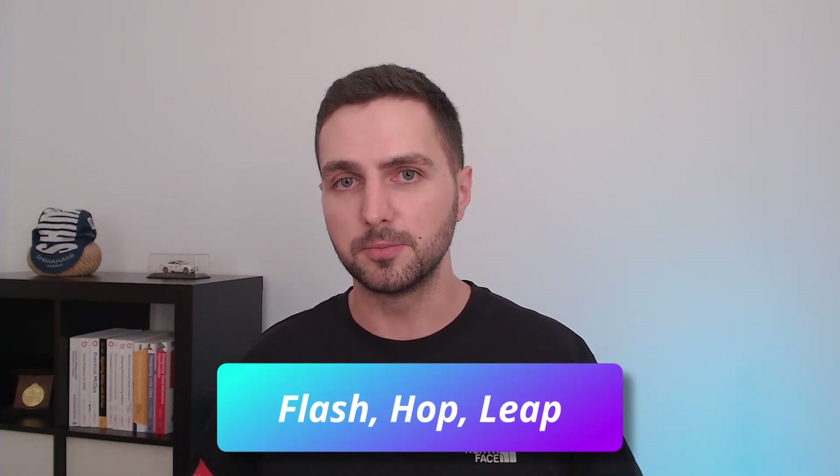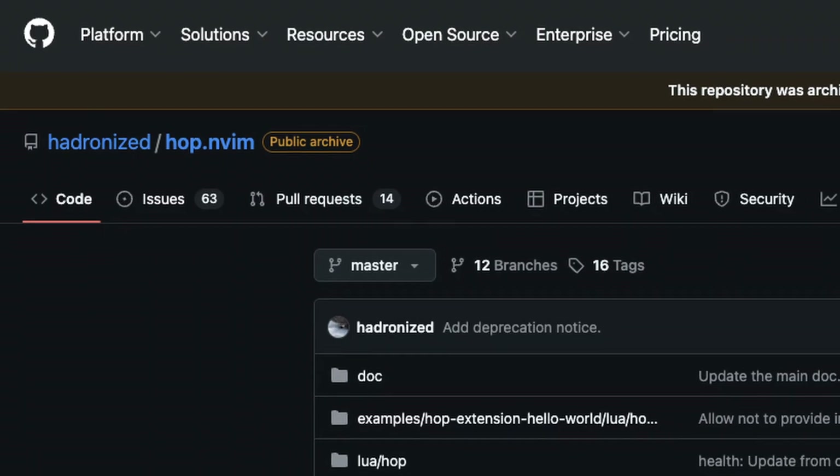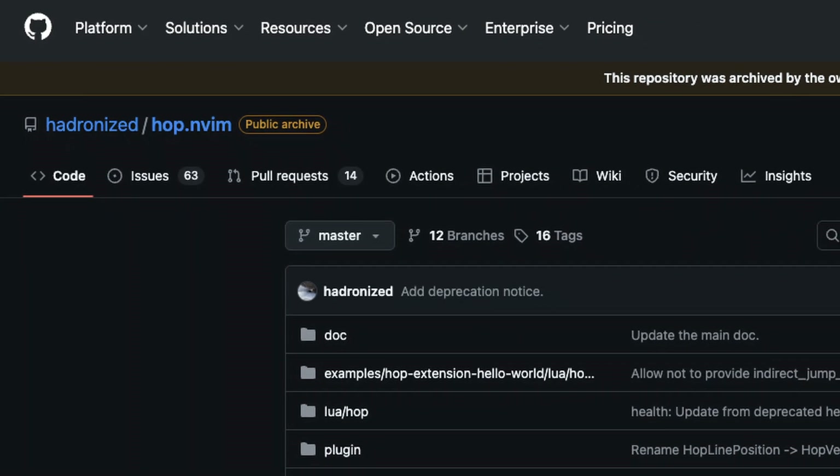Next I'm removing all plugins in the category I'd call annotation-based navigation — things like Flash, Hop, and Leap. They basically annotate different locations; you type the annotation and you jump there. It's a cool idea, but I realized I don't want my navigation muscle memory to be built around something that only exists because of a plugin. If it breaks, gets archived like the Hop plugin, or I'm on a system that doesn't have it, I lose part of my workflow. The built-in vim motions are already powerful enough and will always be there, so I'd rather refine those than depend on an extra layer.